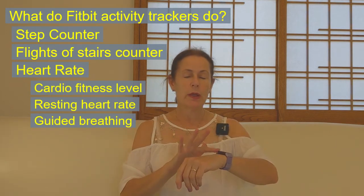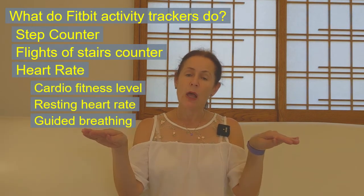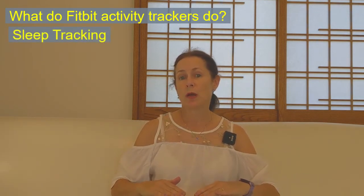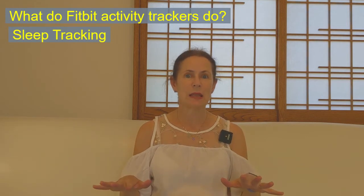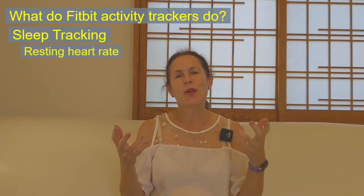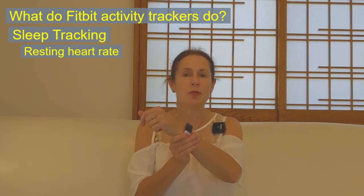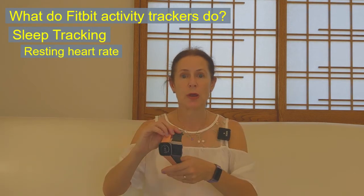Because the tracker knows your base rate — your resting heart rate — when you're sleeping, it can see how much your heart rate dips below your resting heart rate. The more you stay below your resting heart rate during sleep, the more successful your sleep is and the better rested you feel. Let's talk about sleep tracking, because that's the other really big thing these trackers do — and all of the Fitbit models do the sleep tracking.